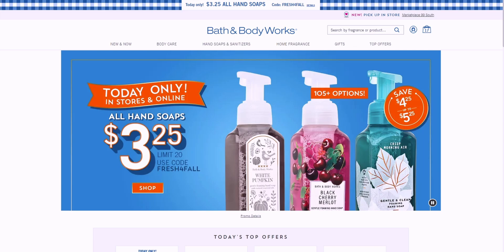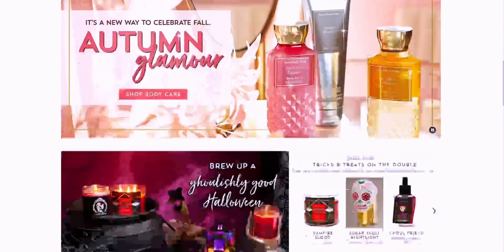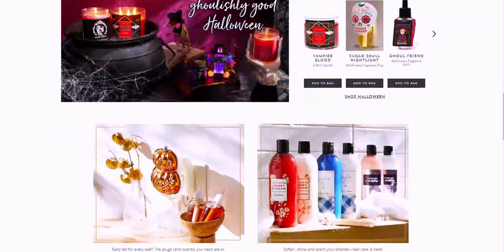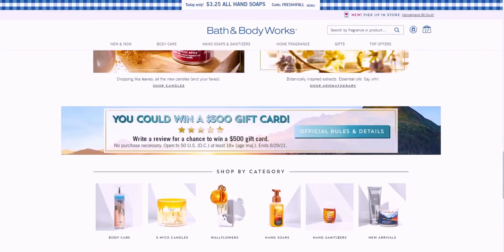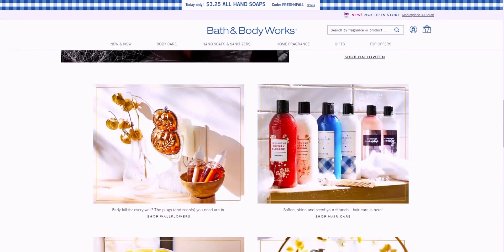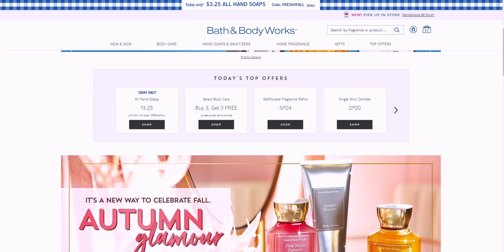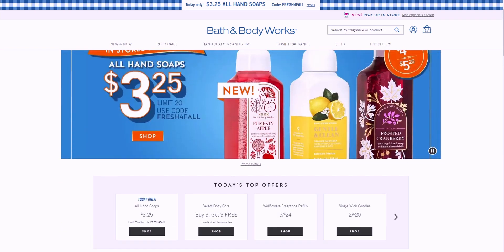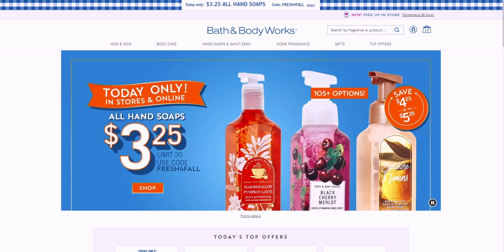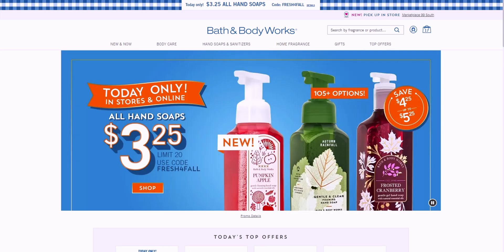I'm usually on Bath & Body Works around 4 a.m. because that's when I notice things are starting to change — new things get added at this time. It's actually 3:30 a.m. in California right now, and this is what I'm seeing. Let's go ahead and go through this all hand soap sale.